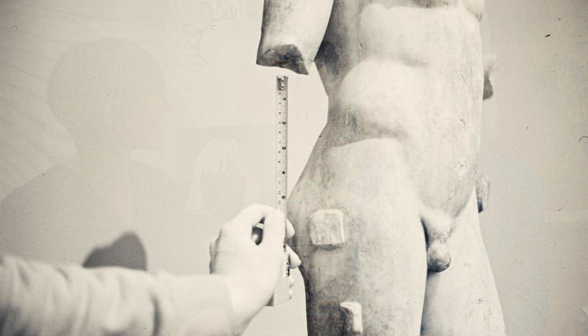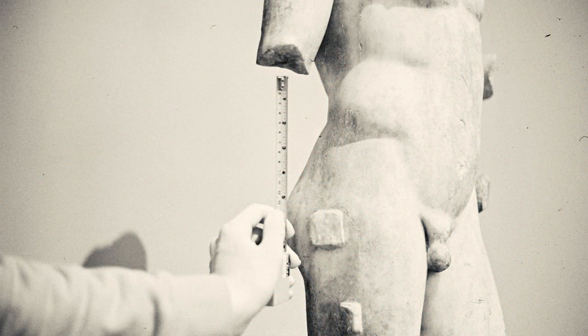Ben had been looking at a collection of Islamic talismans and astrolabes which had been almost mis-catalogued within the museum, and Kat was also studying a collection at the National Museum of Scotland of Jacobite material culture.